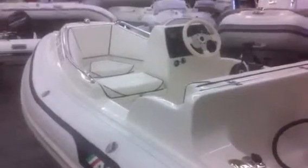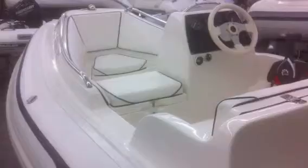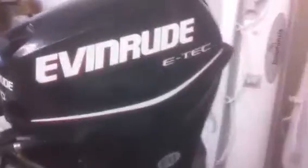It's an all-hypalon boat from AB. This is one of their small luxury yacht tenders — a little over 11 feet. It has seating for four and side-mount controls. It's packaged with an Evinrude E-Tech 30 horsepower — this is a 2010 motor — and it comes with a white custom-made boat cover as well.